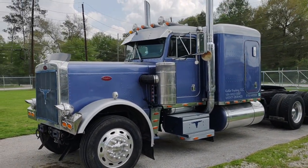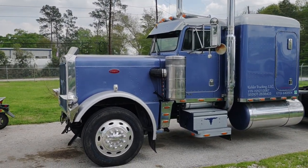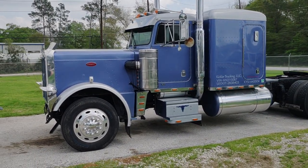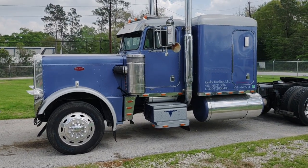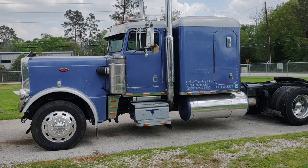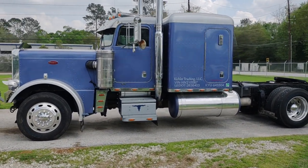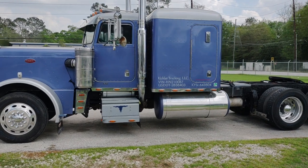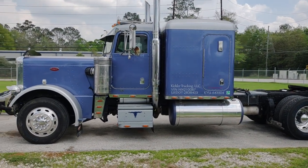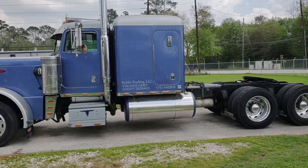I bought this truck in 2018 from a guy that used to work with me at the company we were leased to, and I'm the third owner of this truck. Randy, the man I bought it from, bought this truck in 1998 from the original owner. This truck had 850,000 miles on it in 1998 when Randy bought it.